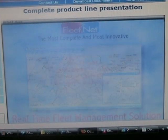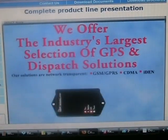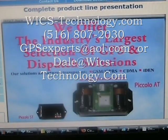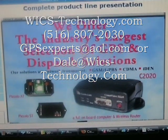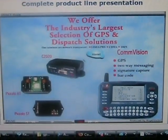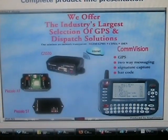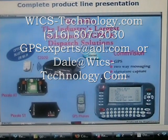Whatever your GPS or dispatch need, we have it. We provide GPS for fleet tracking, battery-operated GPS for asset tracking, GPS with full onboard computer and wireless router, and full dispatch solutions with GPS, two-way messaging, signature capture, and barcode. Since our solutions are modular, you can start with just GPS and add new features over time to meet your changing needs.